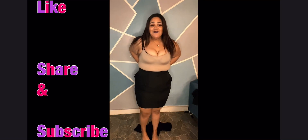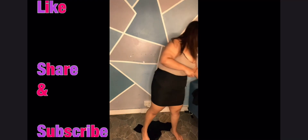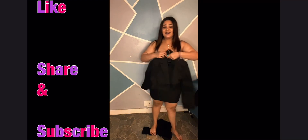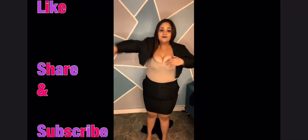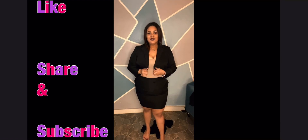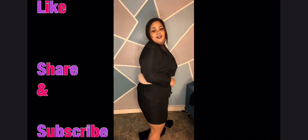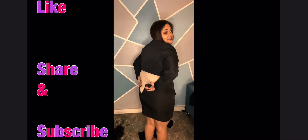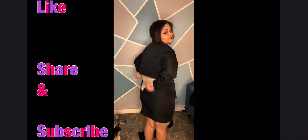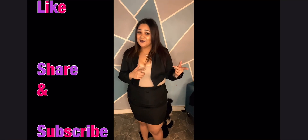This is the first time an outfit from Shein doesn't fit me. I'm so sad. Let's try on the vest — this would have been cute if it fit. I guess I should have gotten maybe a 2X because it just didn't work. Hopefully our next outfit is better.